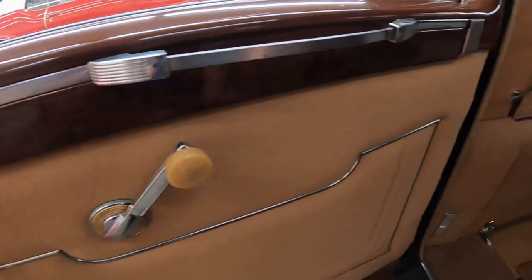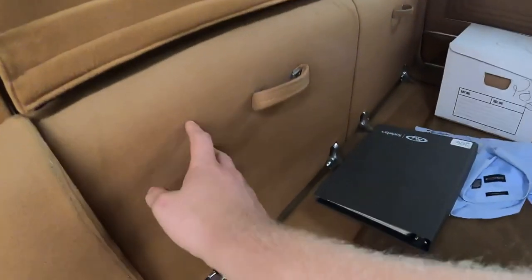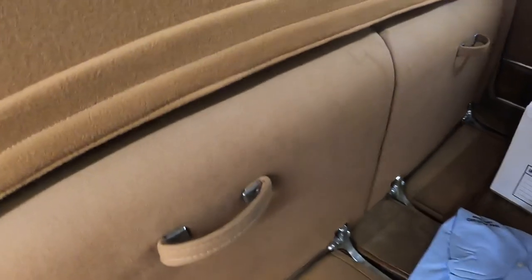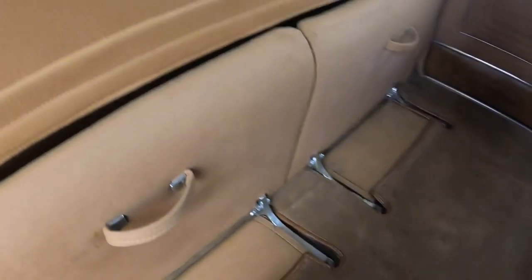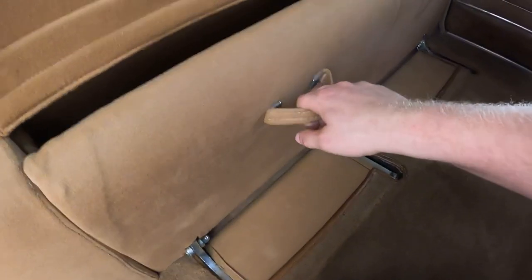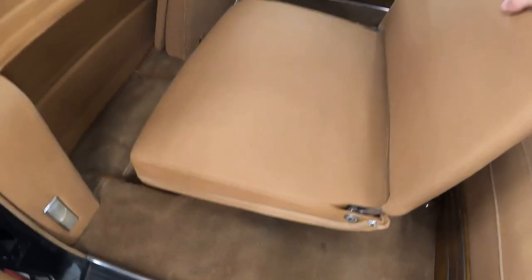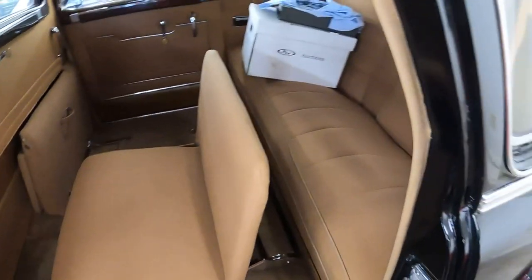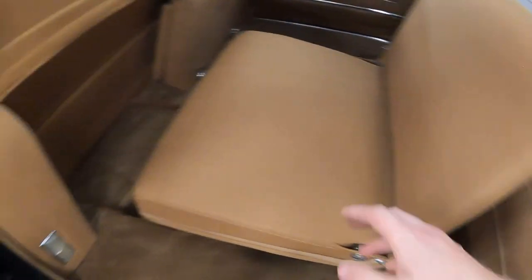Door handle to pull the door shut, window crank for the big window. Just notice how this door is designed. Door handle to get out. There are lights so you can see. This is what the rear seat looks like and how much room is in the back seat. There are jump seats, so if you wanted to make this into a seven or eight passenger configuration, you pull the jump seat out until it hits the stop and then you pull up on it.